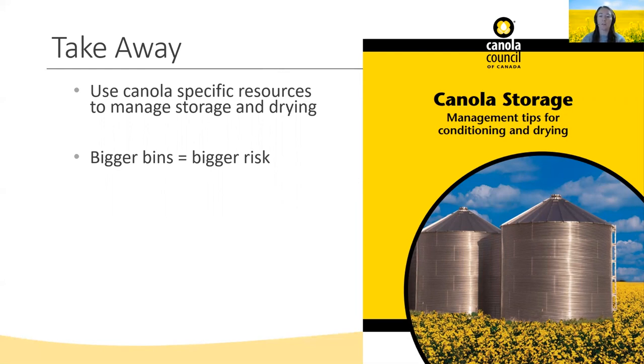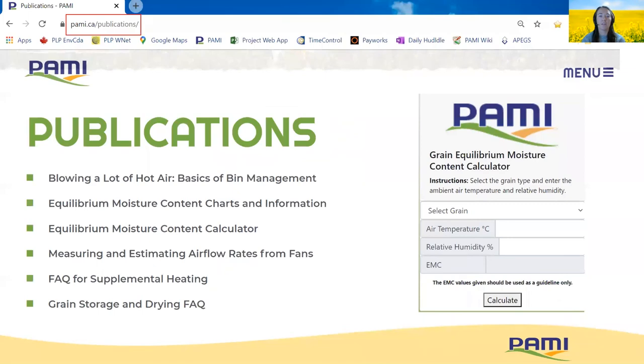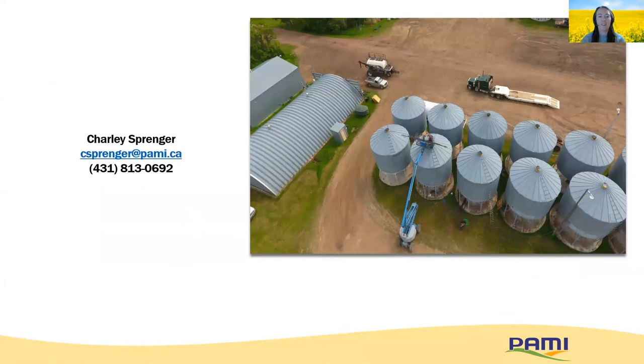Bigger bins mean bigger risks, so make sure you have a management plan specific for your requirements. There are lots of resources available from the Canola Council — this is an example of one of their storage documents — and we also have tutorial sheets and frequently asked questions pages at PAMI.ca in our publications section. That wraps it up. Thanks for joining the presentation. Always feel free to reach out by phone or email about any storage and drying questions. Enjoy the rest of the forum.